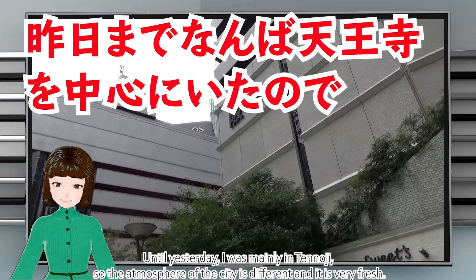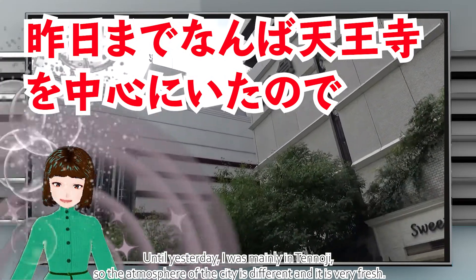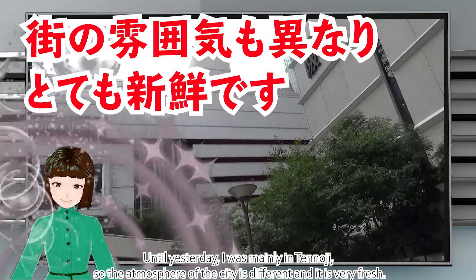Until yesterday, I was mainly in Tennoji, so the atmosphere of the city is very different and it is very fresh.